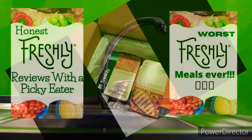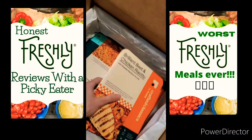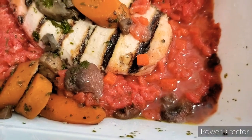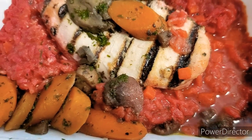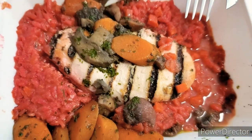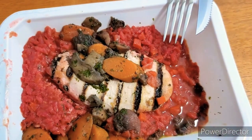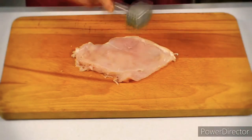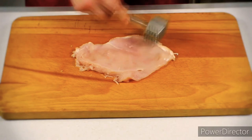Starting off with the Brilliant Beet Chicken Risotto. This looks like a massacre on a plate. I couldn't even bring myself to taste one bite. When I cut into the chicken, it was tinted a brilliant beet shade of pink and reminded me of raw chicken. No one wants to eat something that looks like raw chicken.